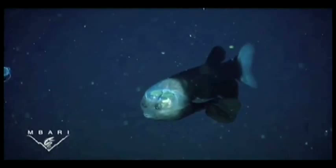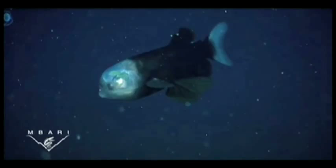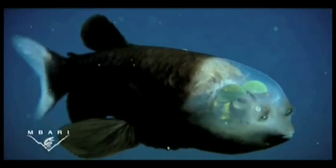Photographed 2,000 feet deep in the Pacific Ocean off the California coast, the Macropenna microstoma, known as the barrel eye fish, is small and dark with large fins, a tiny mouth, and unusual barrel eyes under a transparent dome.